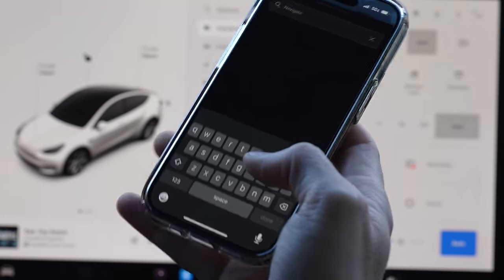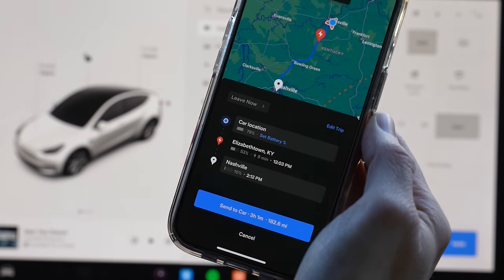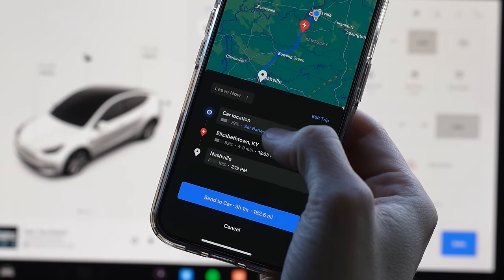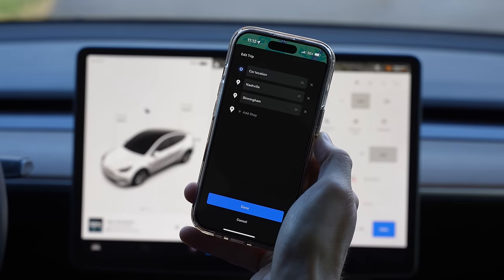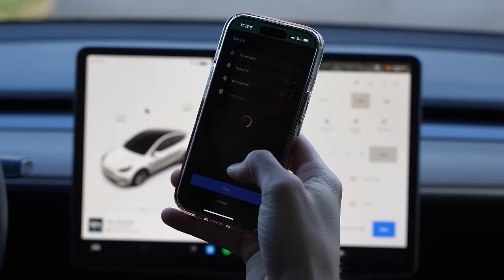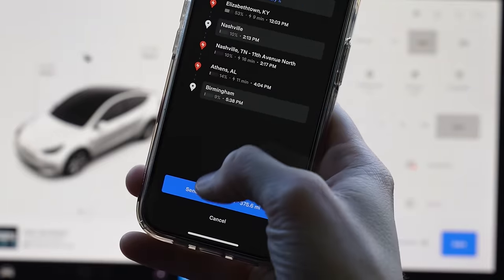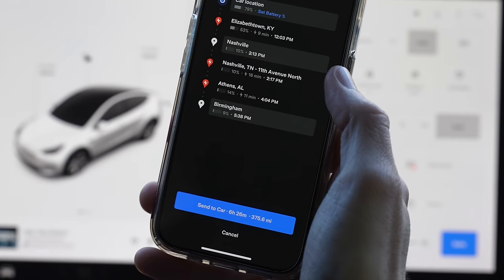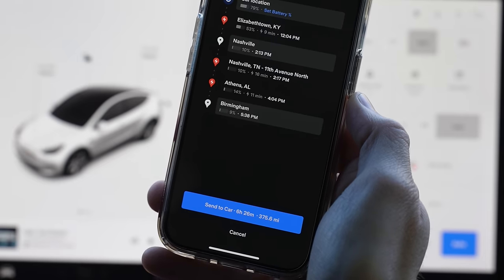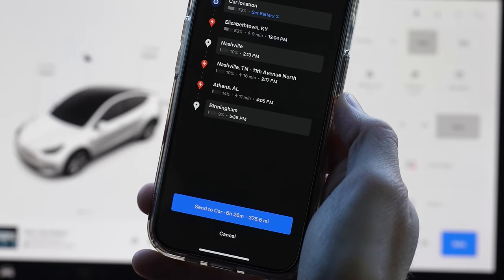Tesla also added a trip planner in the mobile app. If you pull up the mobile app and go to location, you can navigate to wherever you're going and build your trip right there. So let's say we want to go to Nashville, Tennessee — it shows us the trip and we can add a stop as well. If we edit the trip, we can add another stop, like Birmingham, so now we have a multi-stop trip directly from the app. We hit done and send it directly to our car. It shows you the estimated length of the trip, the mileage, and the supercharger stops. Next time you get into your car, it will automatically load this into navigation and start your trip. This is a very convenient way to plan ahead without using another app like A Better Route Planner.